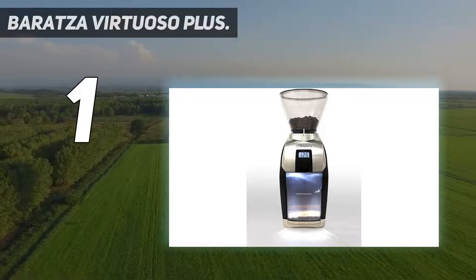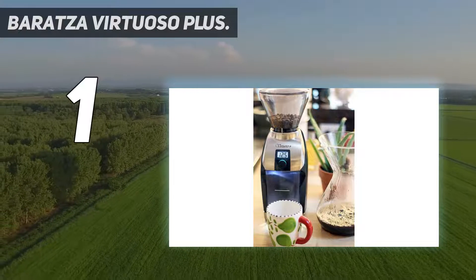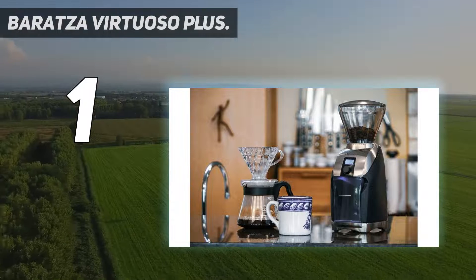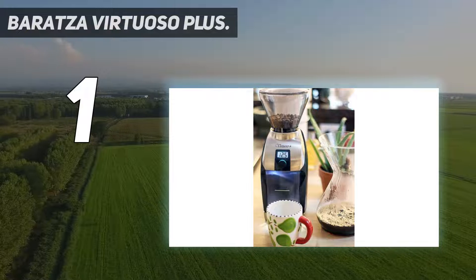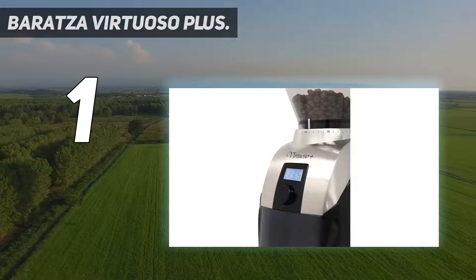With 40 grind settings, there's plenty of flexibility baked in here, and a precision control timer means this machine can get it right every time. Consistency is a big deal in the world of grinding down coffee beans, so keeping things uniform with every use is well worth an extra investment.